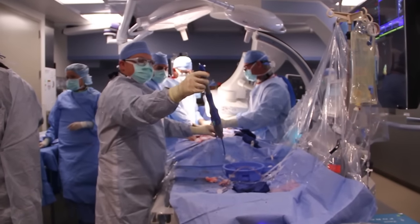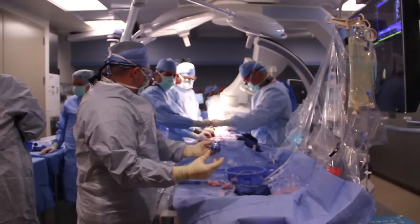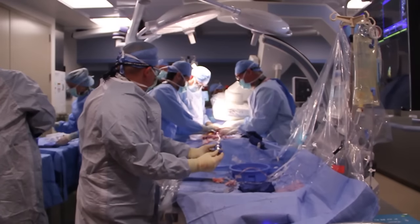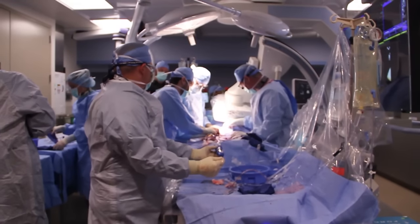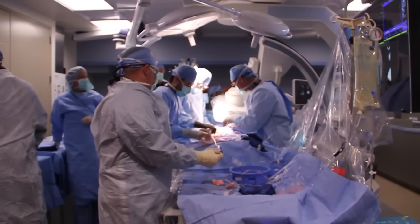When we have a severe degree of aortic valve stenosis and we have symptoms, it is highly recommended to fix this valve. There are no medications currently that will slow the progression of this disease or cure it. The only treatment is a procedure.